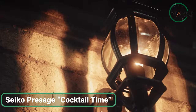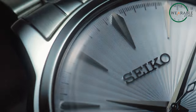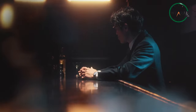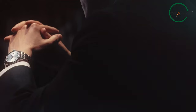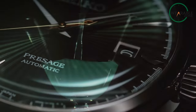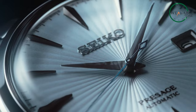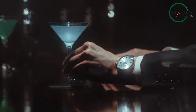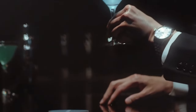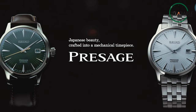The Seiko Presage Cocktail Time watch is the epitome of affordable luxury. Its glossy, vibrant dials draw inspiration from the world of colorful cocktails, making it a stunning and stylish accessory. The slim, shining markers resemble the elegant stem of a cocktail glass, while the classical box-shaped hard-lux crystal and delicately curved hands add a touch of sophistication. Despite its affordable price, this watch exudes an expensive and high-end look, allowing you to elevate your style without exceeding your budget.